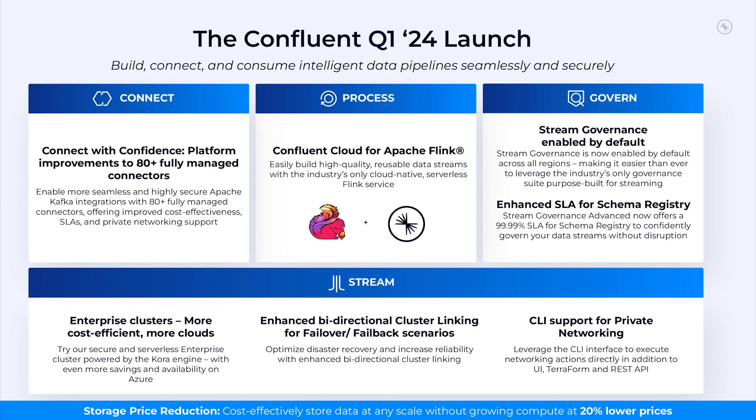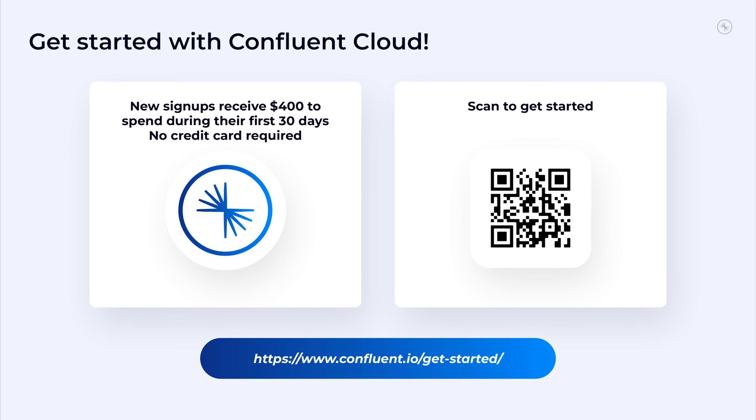There you go — all the latest and greatest packaged across these four beautiful pillars. If you want to learn more and see these features in action, please read our blog and register for our demo webinar on April 2nd. That's our Confluent Cloud quarterly launch. If you're not already familiar with Confluent's cloud offering, I encourage you to begin your free trial of Confluent Cloud today to start setting your data in motion. Thanks for tuning in, see you next time.